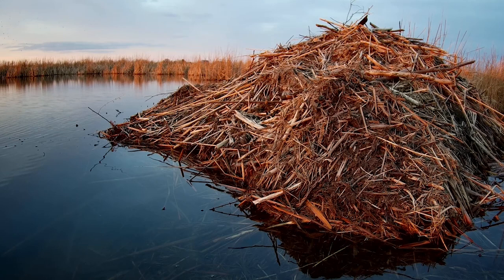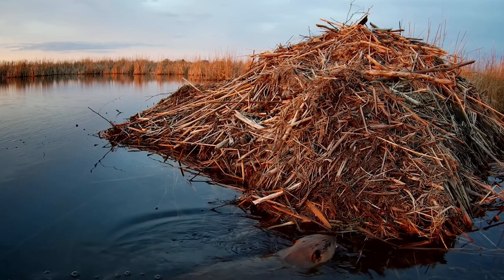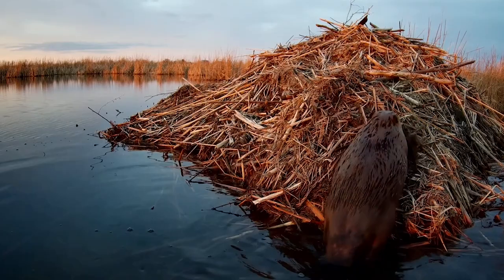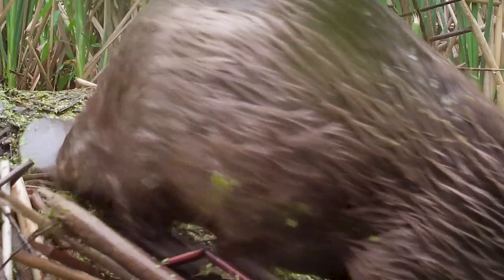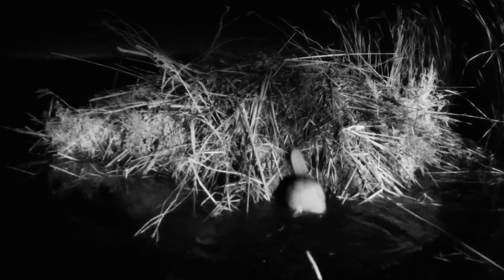Beavers are skilled at building dams that slow flowing water and create flooded areas. This gives them easier access to their food, which are plants like willow and cottonwood trees. They also build homes called lodges out of branches and sticks, and can enter and exit through tunnels made under the water surface. These are safe spaces that provide shelter through all types of weather. Even when a storm comes through, these resourceful engineers patch things up and continue their work in the wetland building dams and stopping up water.